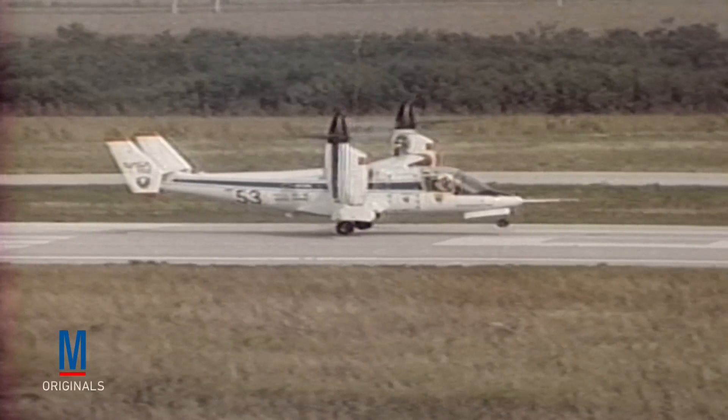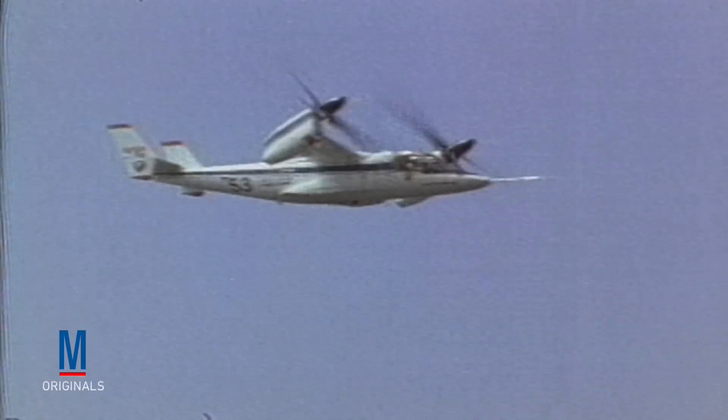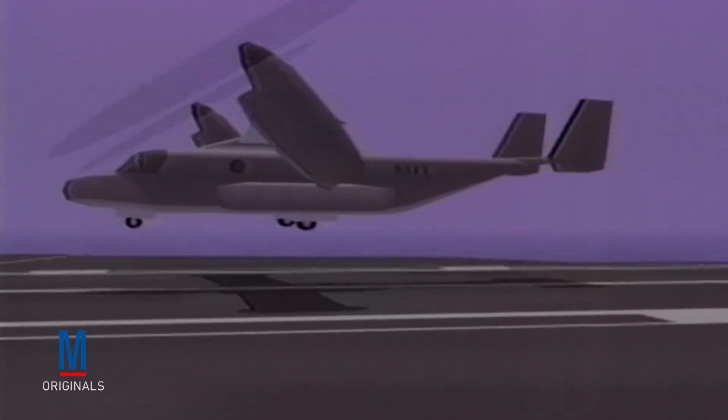Based upon the X-15 tilt rotor prototype, which was developed by Bell Helicopter and first flown in 1977, a joint team from Bell Boeing was awarded the design contract in 1983.